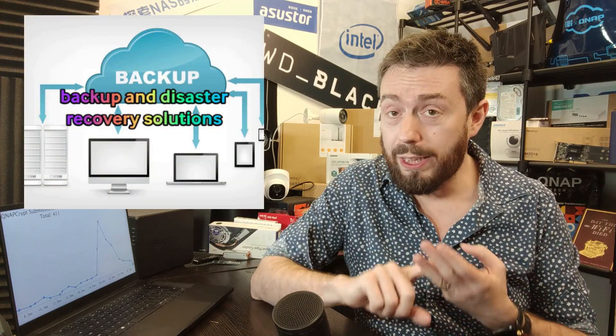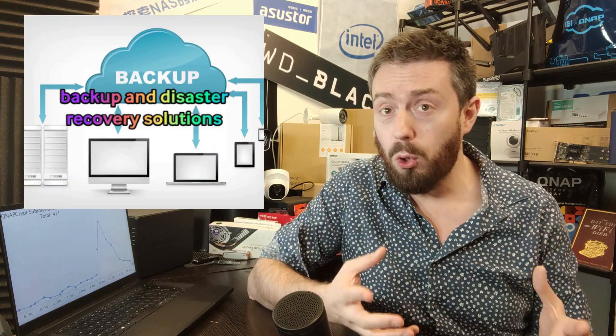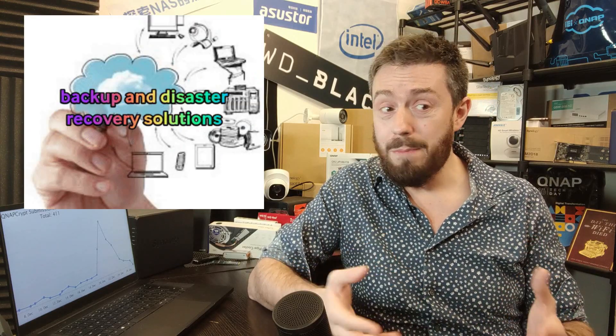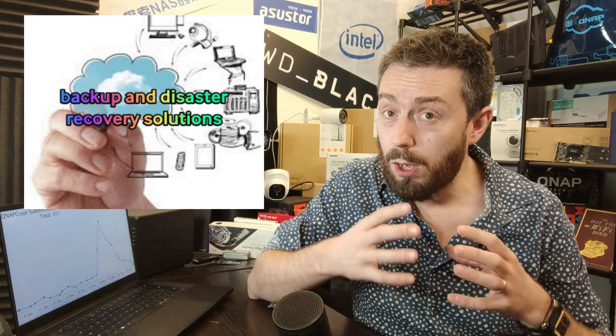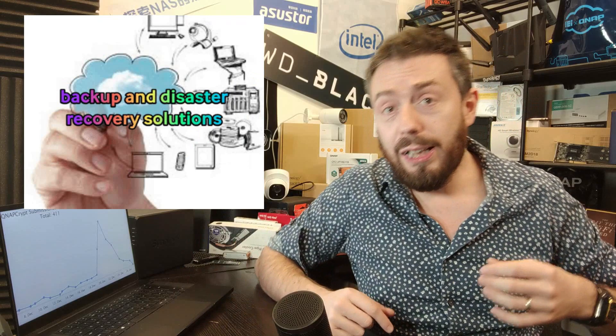It's a real bummer that we keep seeing this happening in the NAS world. The big takeaway every single time is: get your backups in order, get rigorous security measures in place. Brands aren't without some culpability, but if you've got all your data in one single location, you're doing something wrong. You need at least a two-stage backup.